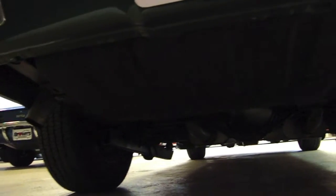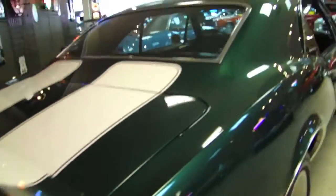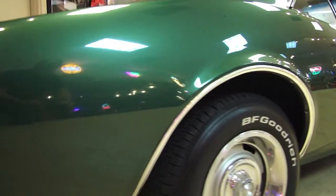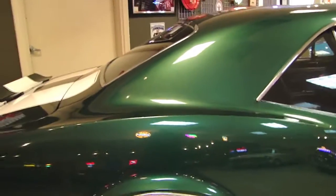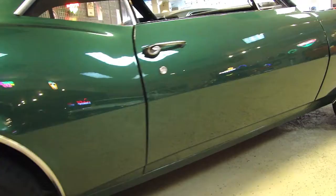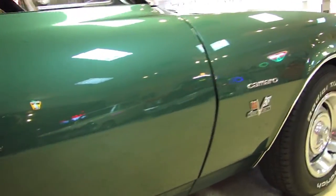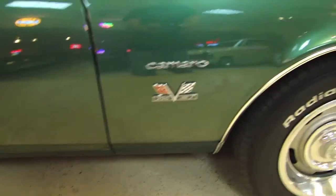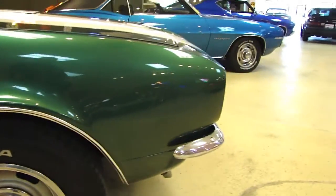Take a look underneath — sweet car. Take a look at the way that paint pops right there — looks very nice. Quarter panels are straight on the car. Gaps are nice. Tires look relatively fresh.